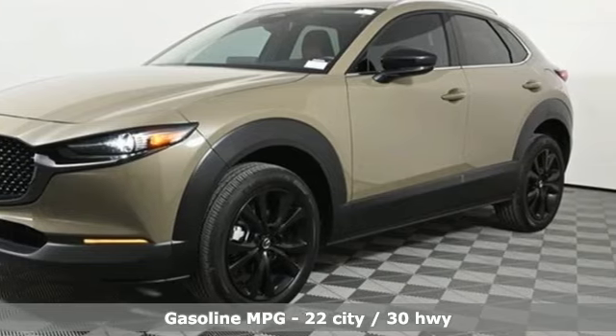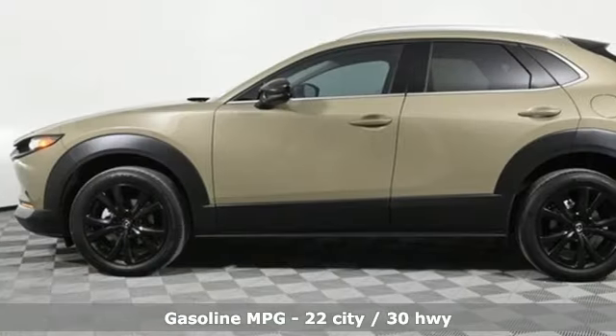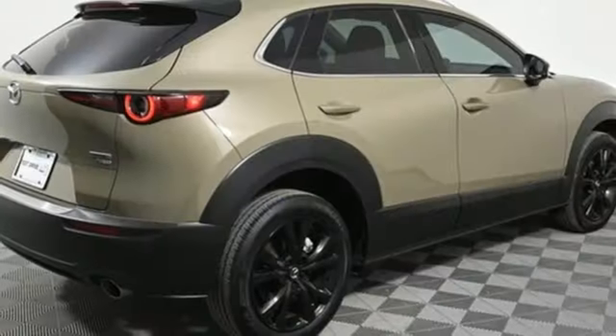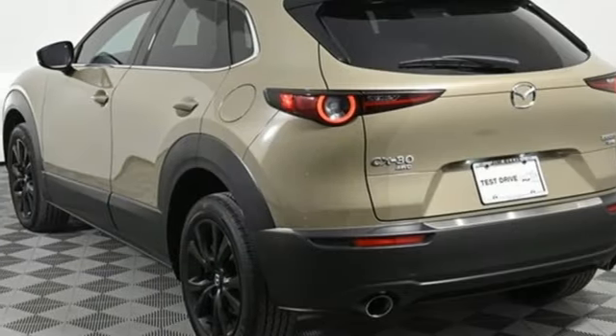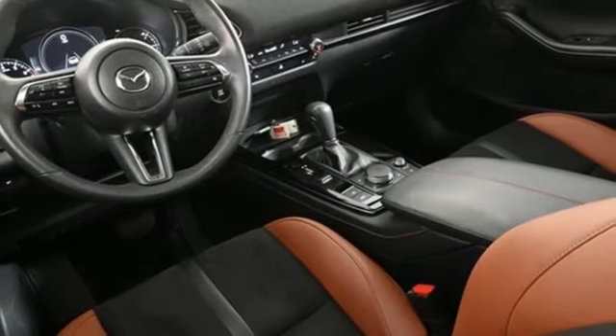Automatic transmission, dual zone climate control, streaming audio, front heated bucket seats, Wi-Fi hotspot, external memory control, express open and close sliding and tilting sunroof, memory exterior door mirror settings, and intercooled turbo inline four-cylinder engine.